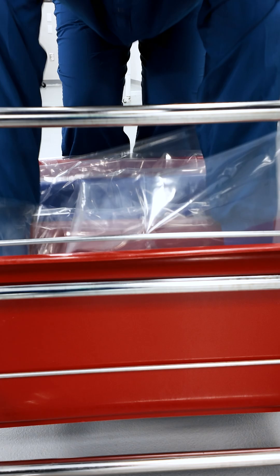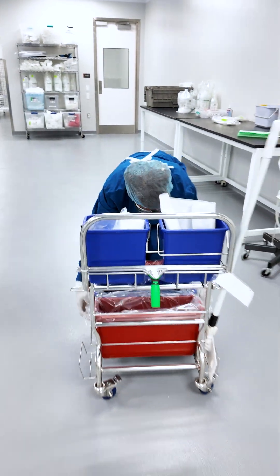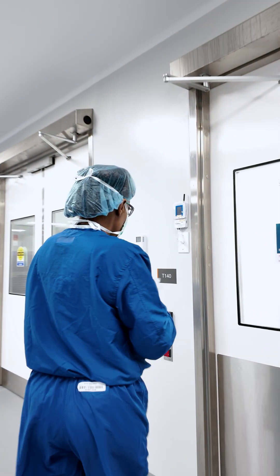A changeover means transitioning the room from making one AAV product to another. This is a critical operation to avoid cross-contamination and ensure regulatory compliance.